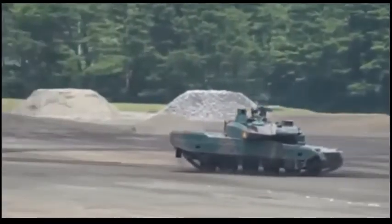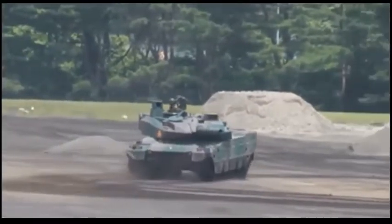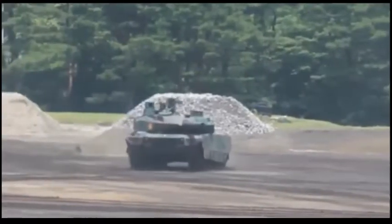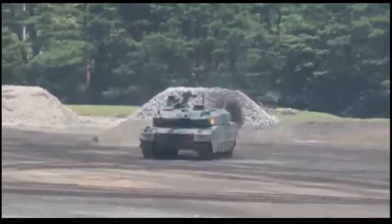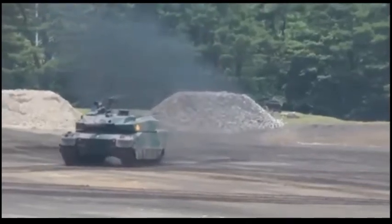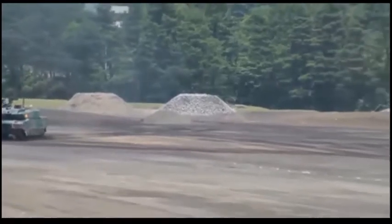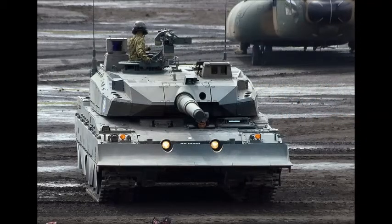Other features of the TKX include a digital battlefield management system and navigation system for rapid coordination and increased situational awareness. The TKX has a crew of three, including commander, gunner, and driver. The vehicle is powered by a V8 diesel engine developing 1,200 horsepower. Its lightweight design and powerful engine give an impressive power-to-weight ratio of 27 horsepower per ton. It is coupled with a continuously variable transmission, which allows this MBT to travel in reverse at a full speed of 70 km/h.